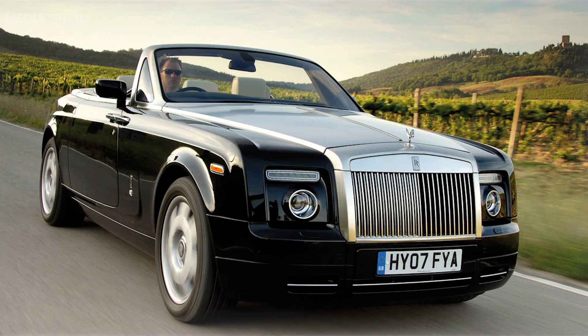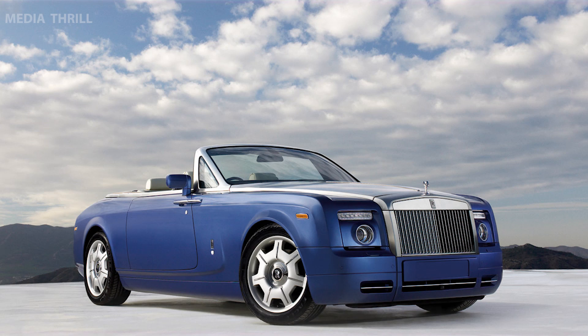Convertible Luxury: the Phantom Drophead Coupe is the convertible version of the iconic Rolls-Royce Phantom, offering open-top motoring with the utmost luxury.